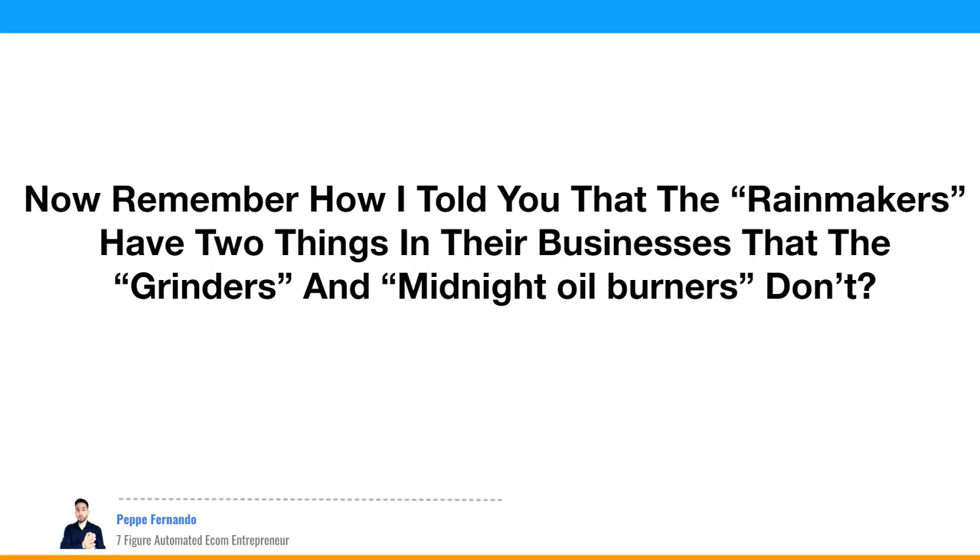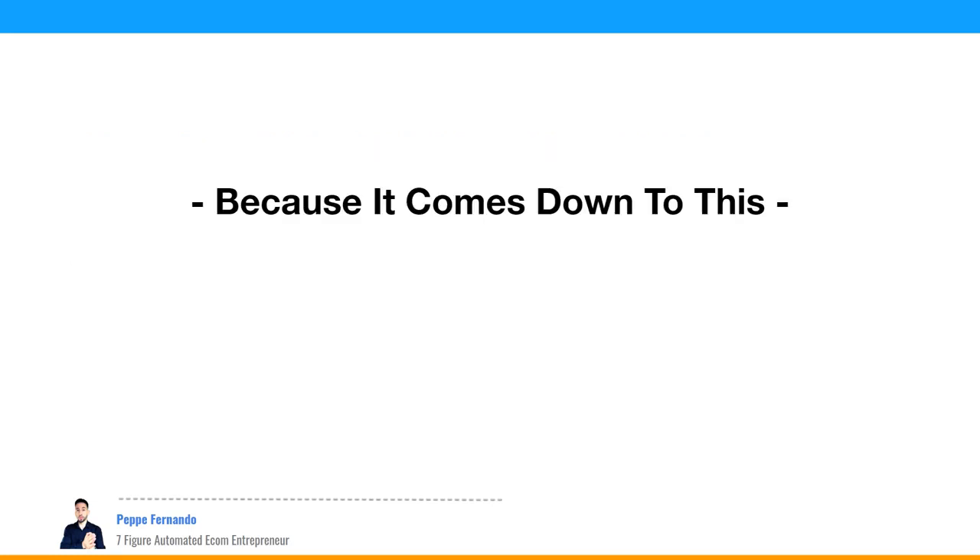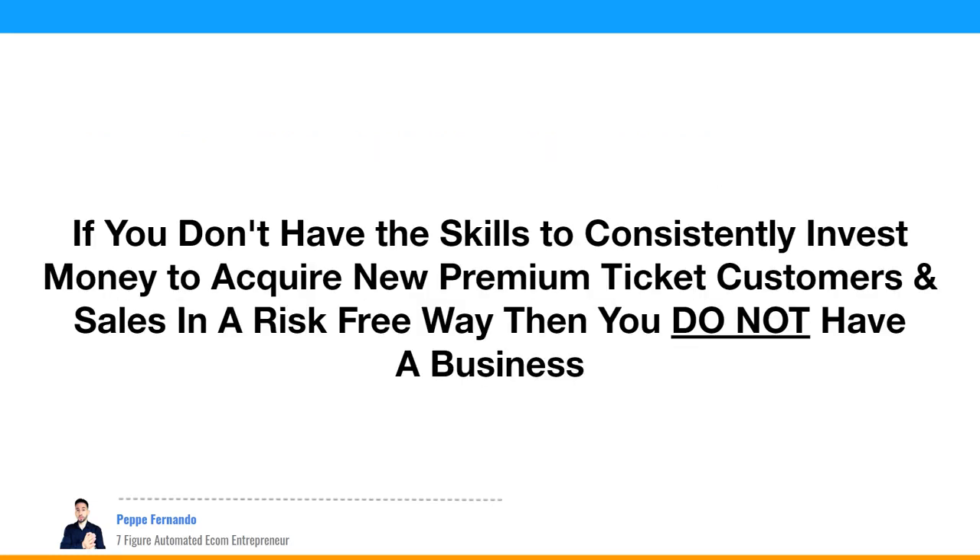The two things rainmakers have: number one — expertise in product research and advertising, to find the right products and market them properly. Number two — a well-oiled system to convert buyer traffic into customers consistently and profitably, making more with less stress and fewer items sold. If you don't have the skills to consistently invest money to acquire new premium ticket customers and sales in a risk-free way, then you do not have a business.